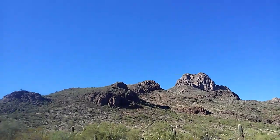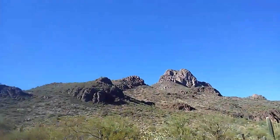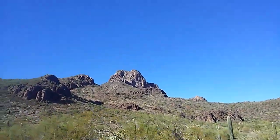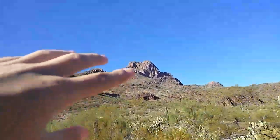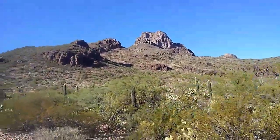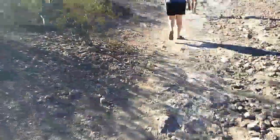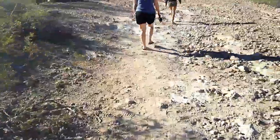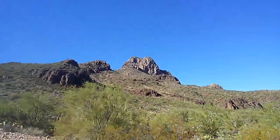Everything looks bigger in real life. In the camera everything looks way smaller, but if you were here right now looking at this mountain, this mountain is actually like five times closer than it is in the camera. And you know how when you look at something really big and you're driving or walking past it and it's super big, it just makes you feel really small. That's what this mountain is doing to me right now. It's really cool.